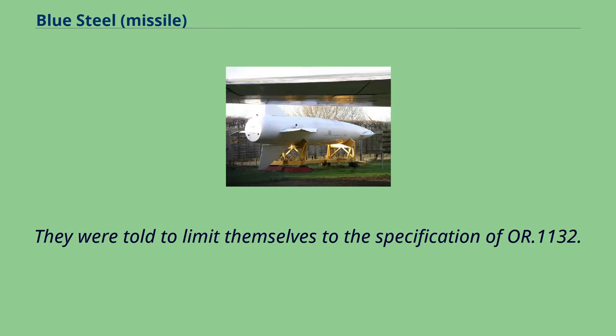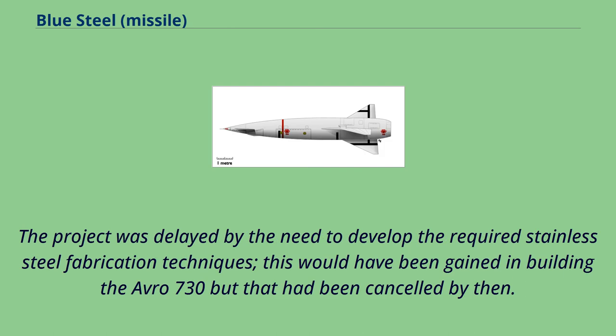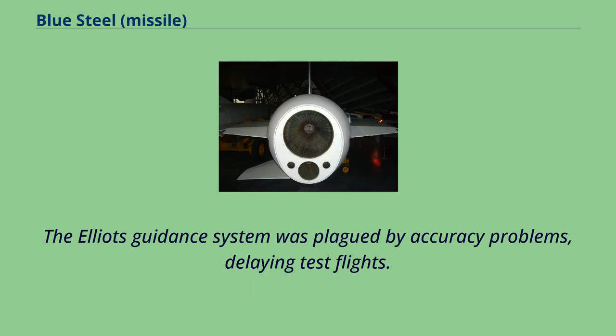They were told to limit themselves to the specification of OR.1132. The project was delayed by the need to develop the required stainless steel fabrication techniques, which would have been gained in building the Avro 730, but that had been cancelled by then. The Elliott's guidance system was plagued by accuracy problems, delaying test flights.